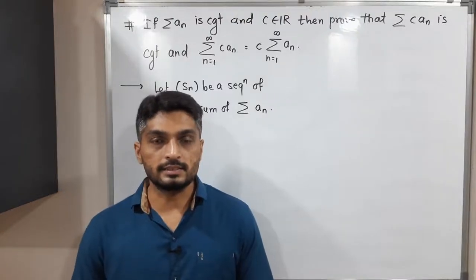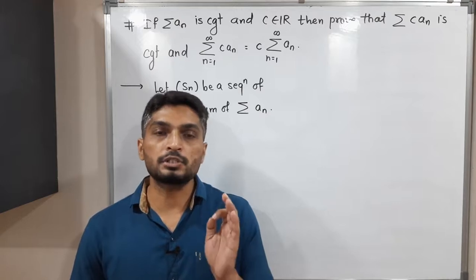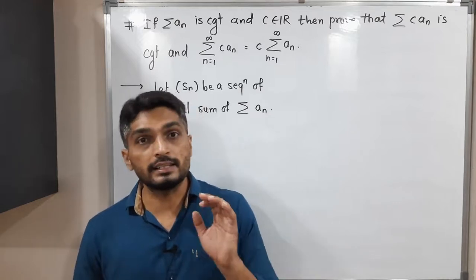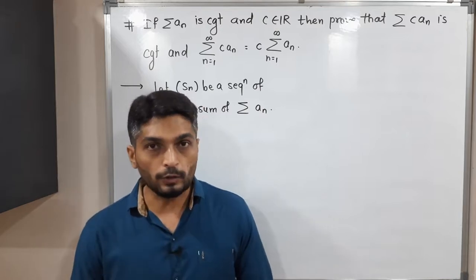Hi everyone, let us discuss this result. In this result, we have a series summation aₙ. Given that summation aₙ is a convergent series, c is any real number, and we have to prove that summation cаₙ is also convergent.